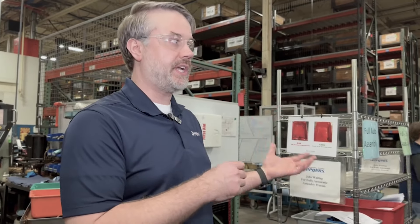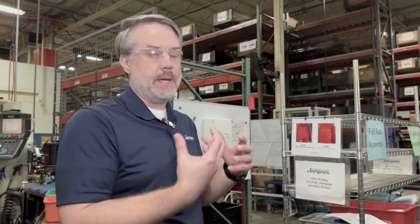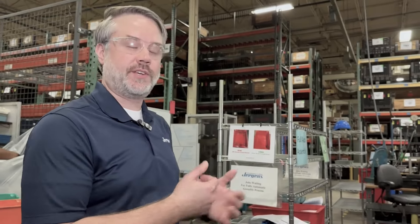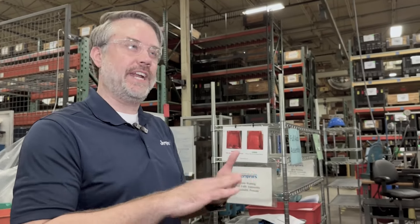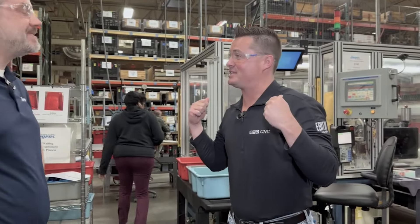It's making sure our torque values are correct and that the dimensions critical to our customer's application are met. This automatically checks all of those things so we don't have to waste more time doing it by hand. It's an extra measure we put in place to make sure the parts get to our customers correctly, for their correct application, with no issues.